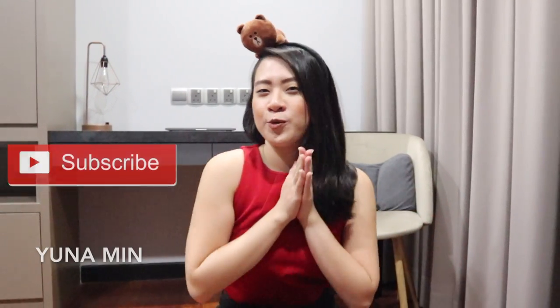Hi all, welcome back to my channel. I'm Yonamin. The next few minutes, you are going to see something very cutie little minty.